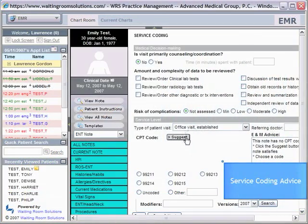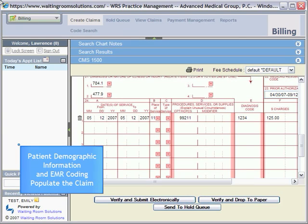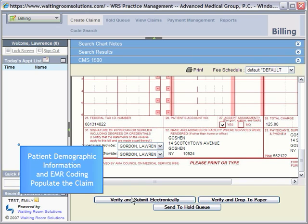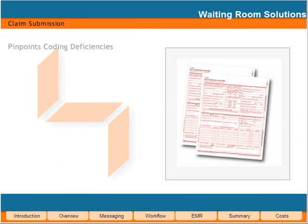Waiting Room Solutions features a powerful E&M advisor that alerts you to any coding deficiencies in each section of the note. Once the encounter note is complete, a claim is generated. Patient-entered information and coding from the EMR automatically populates the CMS-1500 form. The claim is then scrubbed and ready for submission. At WRS, we intimately understand the relationship between documentation and getting paid.